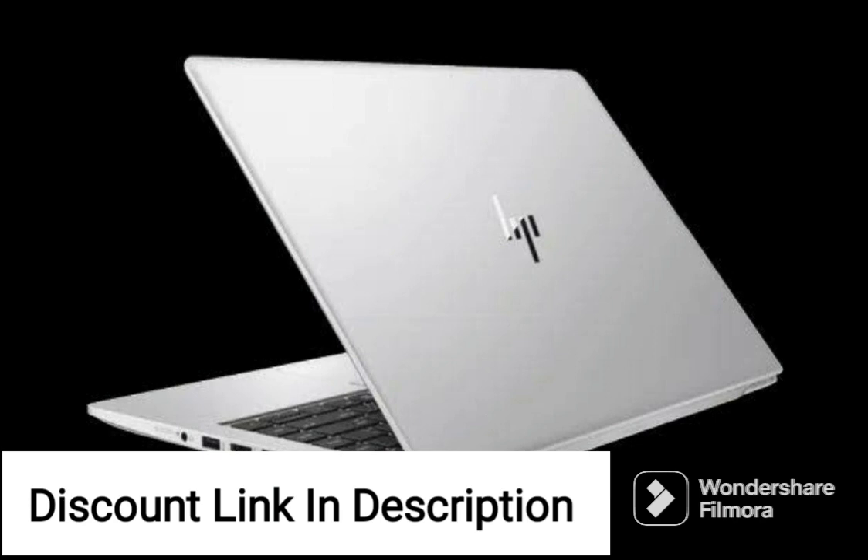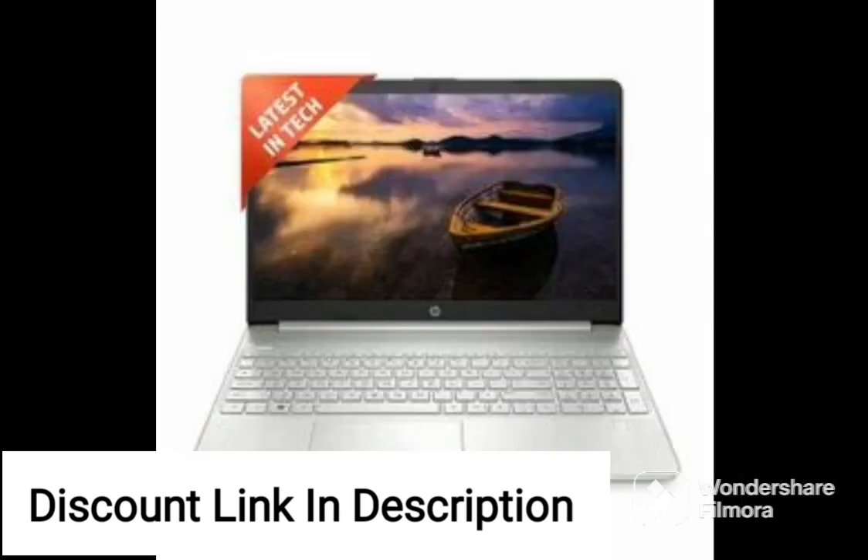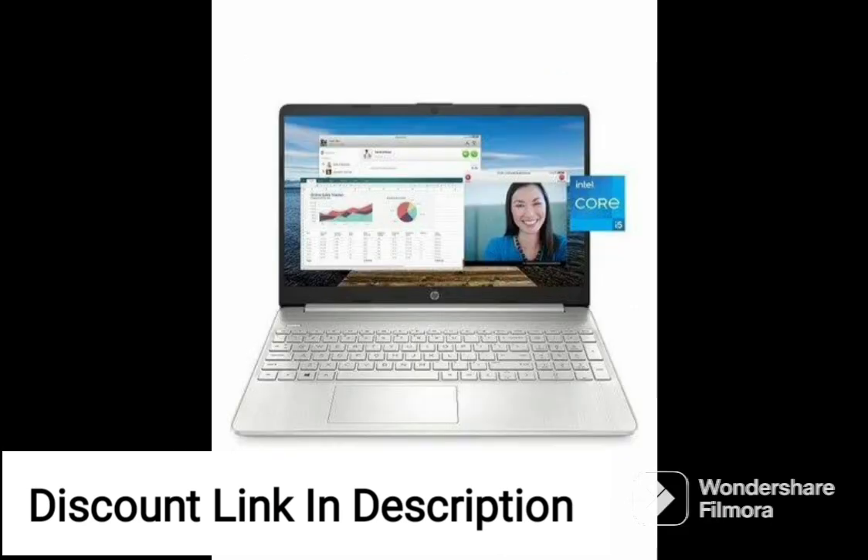Overall, the HP Victus Gaming Laptop is a great option for gamers who want a powerful and reliable machine that can handle the latest games. Its impressive specifications, sleek design, and useful features make it a great value for money. Whether you are a casual gamer or a professional, this laptop is definitely worth considering.